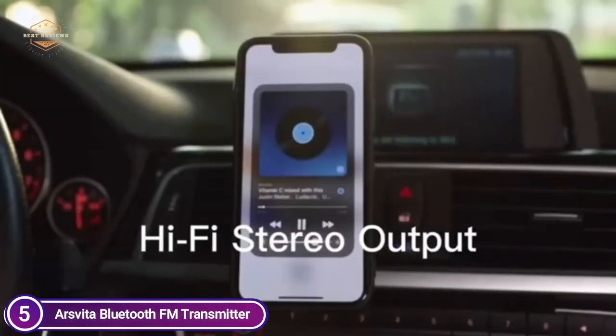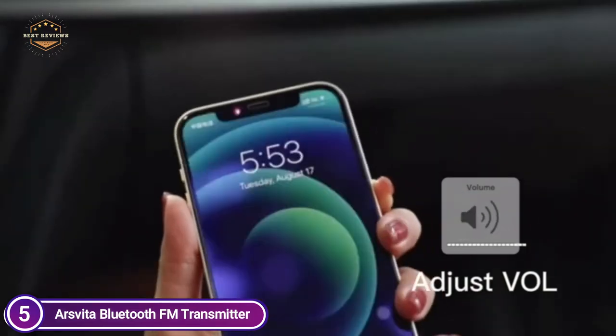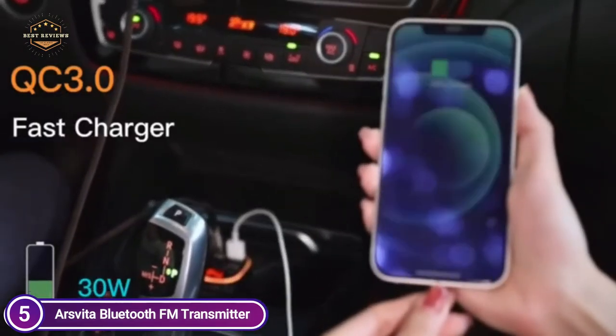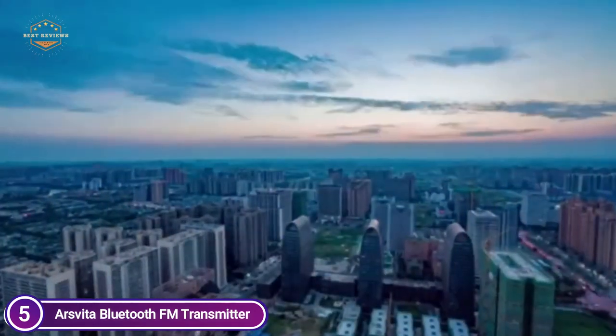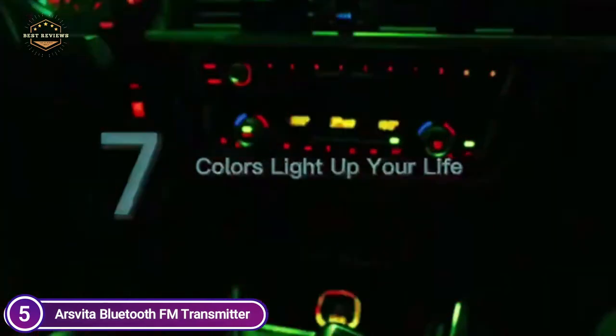What do you expect? Dual USB ports and QC 3.0 rapid charge, hands-free phone calls, voice assistant, high-quality audio output, 7 colors LED light display, 2 modes of ambient lighting, support for U-Disc and TF card, and Bluetooth with 3 playback modes for music.